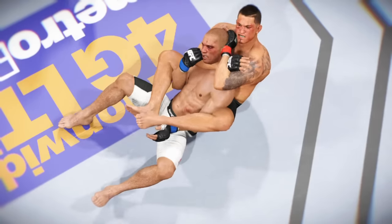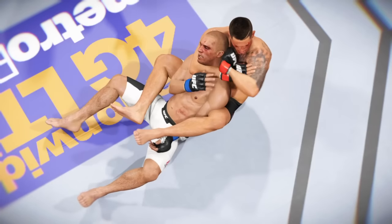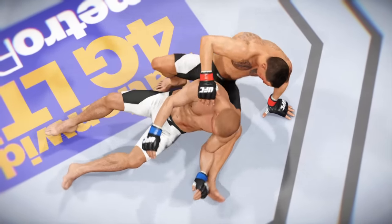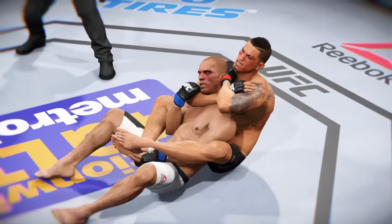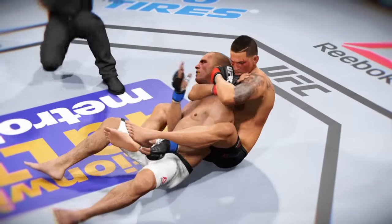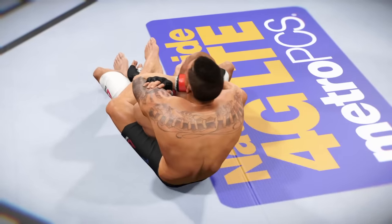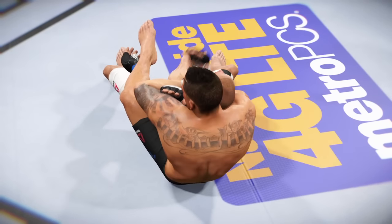Let's check out the action on our fight replay. Let's take a look at the setup here. And here it is again — absolutely perfectly executed. And finally, one more time — no choice but to tap.